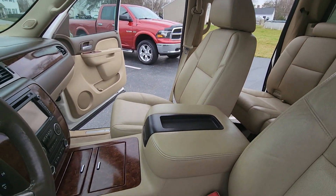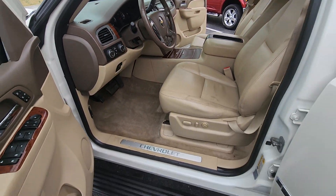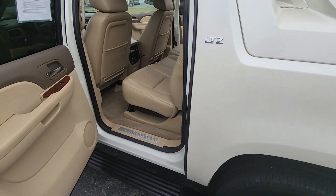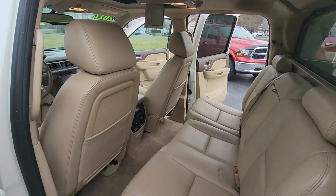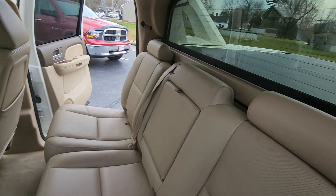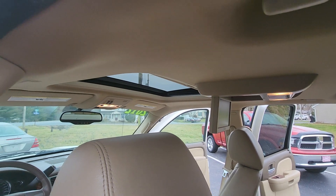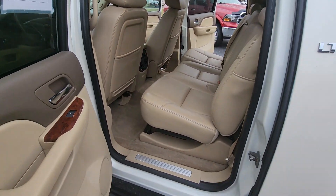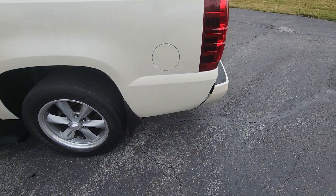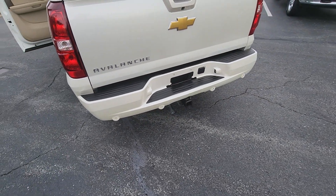It has a backup camera, navigation, and just over 142,000 miles — runs really well. Also features rear entertainment, rear climate controls, backup sensors, and a trailer package.